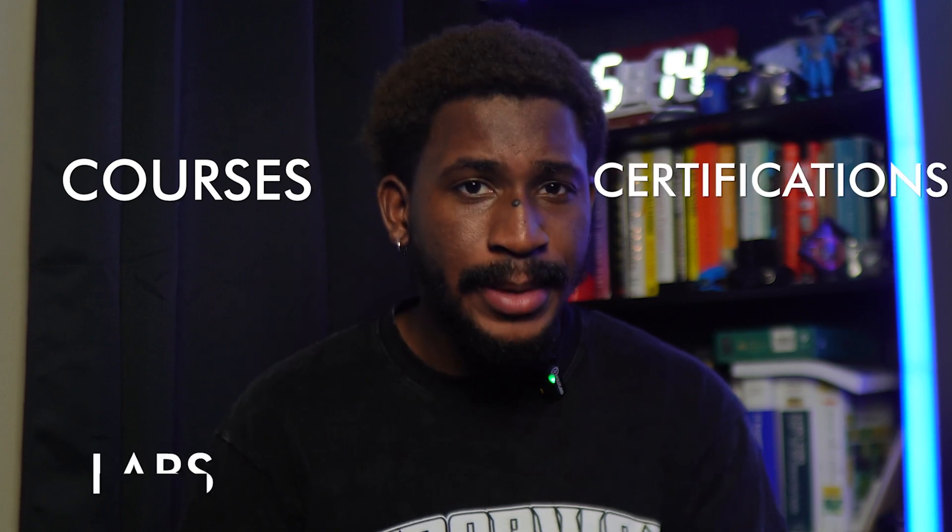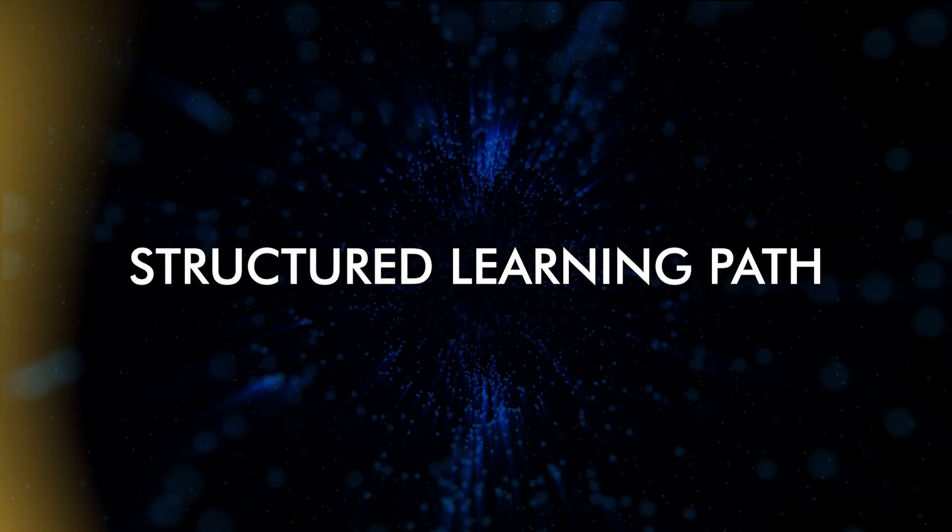If you're a new and aspiring cybersecurity professional, this video will show you exactly what you need to approach self-studying cybersecurity. Instead of taking a bunch of random courses, certifications, labs, and projects, what you actually need is a structured learning path. And that's what this video will provide.